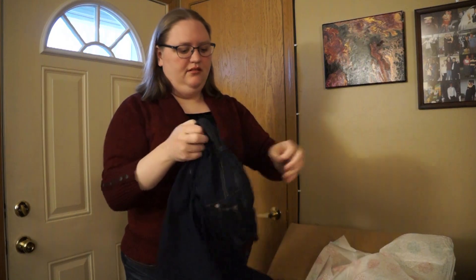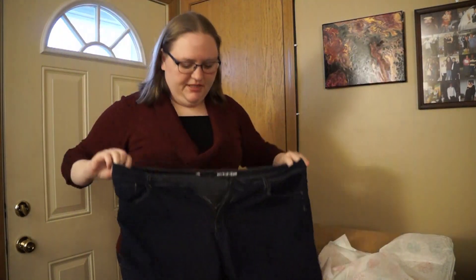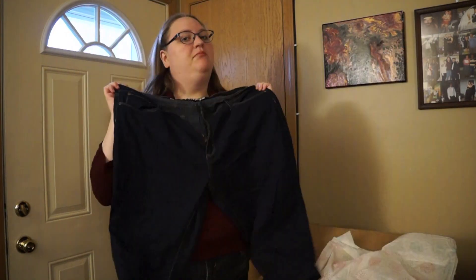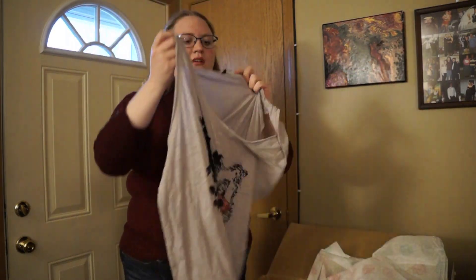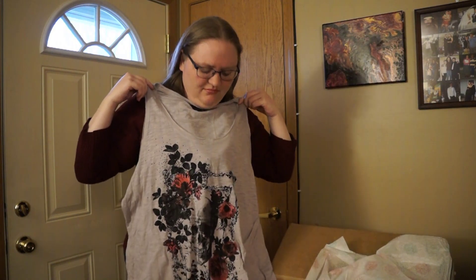Jean capris — I don't see a brand, just has a size 20, but if they fit I'll keep them. Another sleeveless shirt — Rockin' Republic, I think that's Kohl's. Kind of cute; if I could wear a jacket or something over it I would wear it.